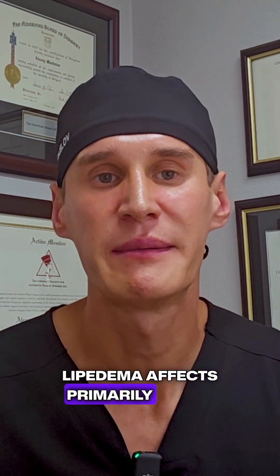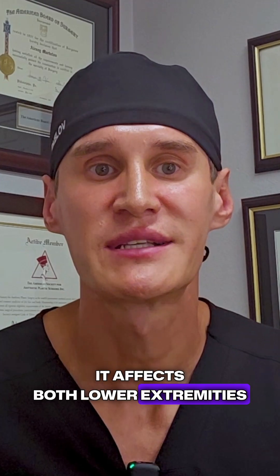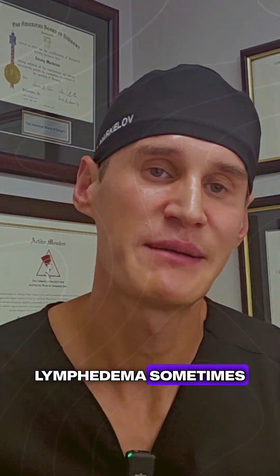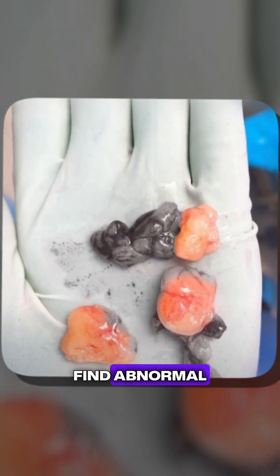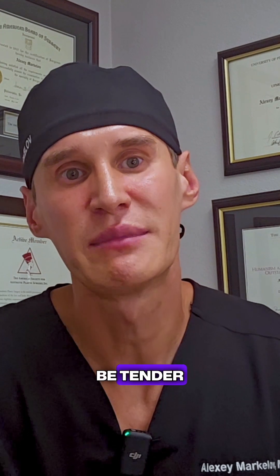Lipidema affects primarily the lower extremities, sometimes the upper extremities, and it affects both lower extremities symmetrically. Lymphedema sometimes can affect only one side. With lipidema, patients will usually find abnormal and painful nodules on the skin — abnormal fat deposits that can be very tender. With lymphedema, although it can be tender, it is usually more diffuse and you don't find those nodular areas of fat.